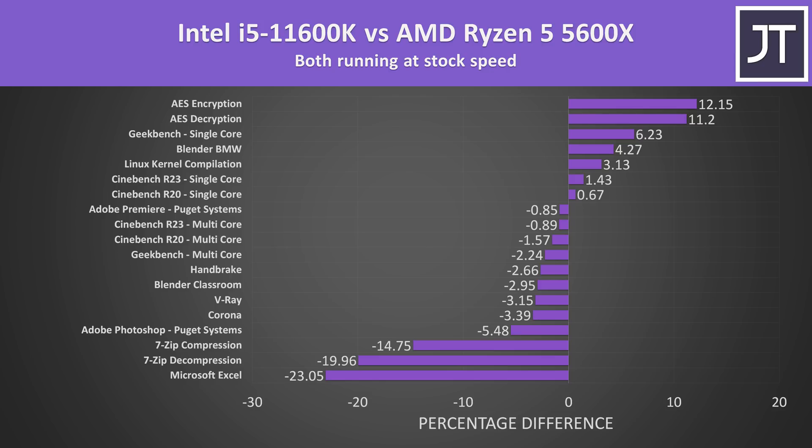Here's how Intel's new 11th gen 11600K compares against AMD's Ryzen 5 5600X across all application workloads. The 5600X was ahead in most of these, most of which are multithreaded — the Ryzen chip is generally better here. The Intel chip was typically scoring better in single threaded workloads, though it had some small wins in multicore tests including Blender BMW and kernel compilation. Ryzen dominates in compression, decompression and Excel, while Intel dominates in encryption and decryption.